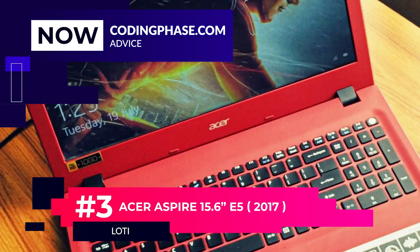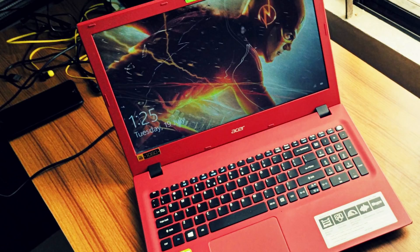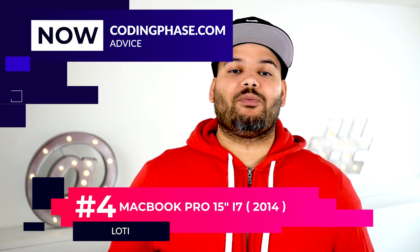Number three: the Asus Inspire 15-inch. That laptop is a power beast. If you love Windows, it's perfect for you, but not only that — you can also install Linux on it or even put Chrome OS if you wanted to. It's a very powerful computer and you can upgrade the components inside of it, which is a big plus. It gives you the freedom to change the operating system, the RAM, or the hard drive.